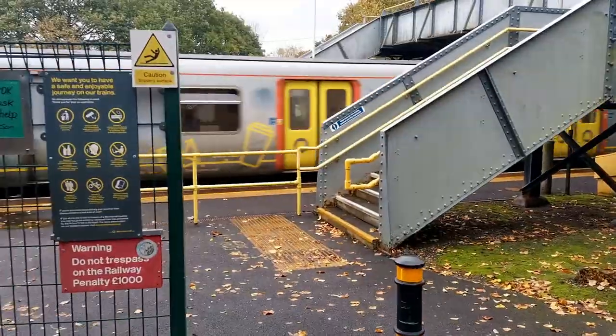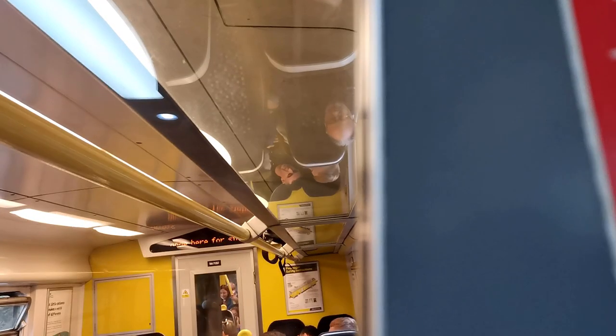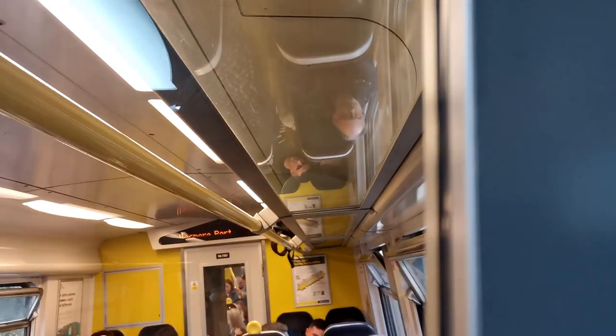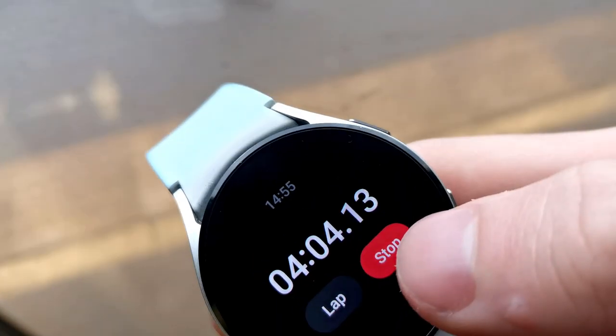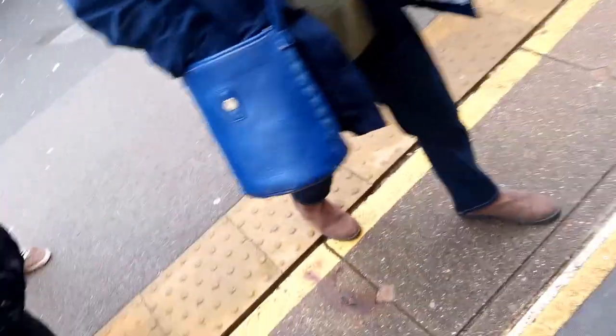Longer than Freshfield to Ainsdale by quite a significant margin. We'll get the next trial — let's go back to Hooton now. Almost a whole minute shorter. Maybe it's significantly shorter when it's Capenhurst to Hooton and not the other way around. Who knows? But there's another train right here, so we'll check that out right now.